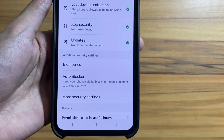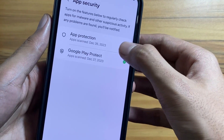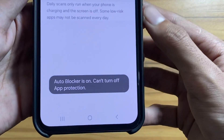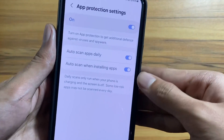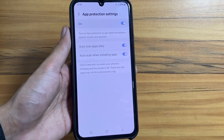Next up, we have another security feature. Go to settings, then security and privacy, then app security. Select Air Protection and go to Air Protection settings. It will be automatically turned on with Auto Blocker. It will automatically scan your apps to defend against any viruses or spyware.